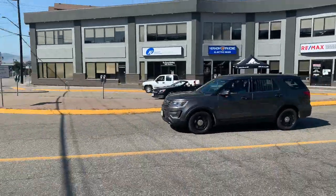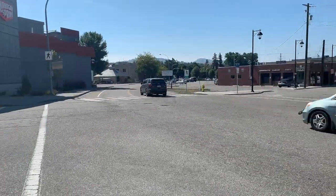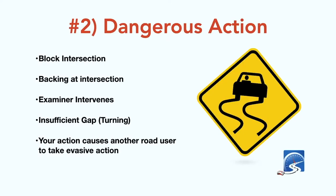Dangerous action: any time a crash could potentially be imminent because you executed a dangerous maneuver — such as being closer than three feet to a pedestrian or backing up in an intersection. If the examiner has to intervene because you're committing a dangerous action or a crash is imminent, that is an automatic fail on your driver's test.